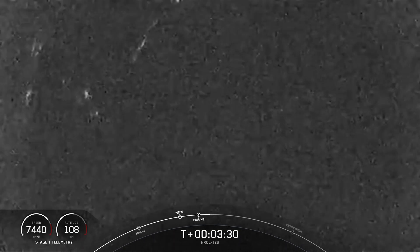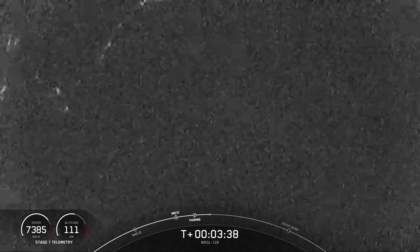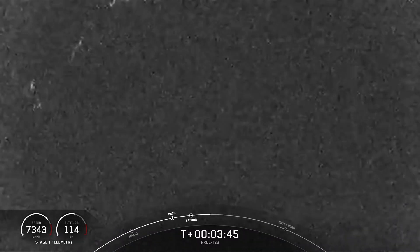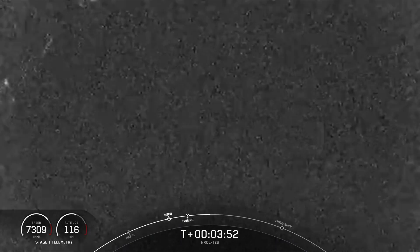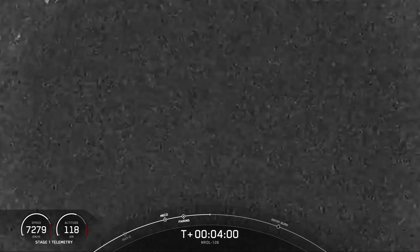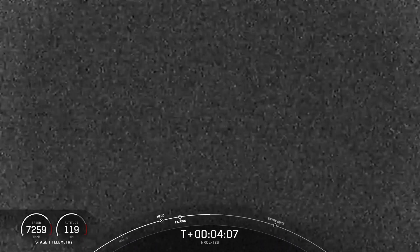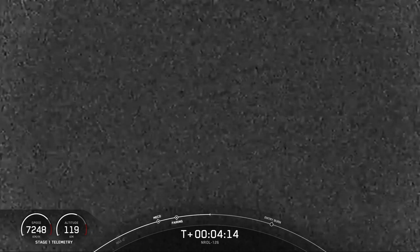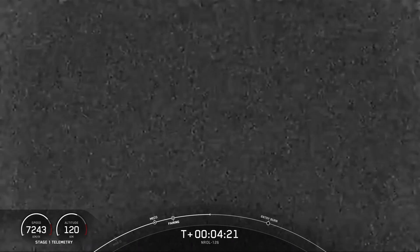If you're just joining us, you're watching live coverage of SpaceX's launch of the NROL-126 mission for the National Reconnaissance Office. This mission continues the NRO's cutting-edge capability of building and developing the U.S. government's largest satellite constellation in history to deliver critical information that can only be obtained from the vantage point of space. At our customer's request, we'll be ending our coverage just after landing of the first stage. We will attempt to recover the Falcon 9 booster on our drone ship, Of Course I Still Love You, which is stationed in the Pacific Ocean. A bit of a special flight today, as this is this booster's first mission.